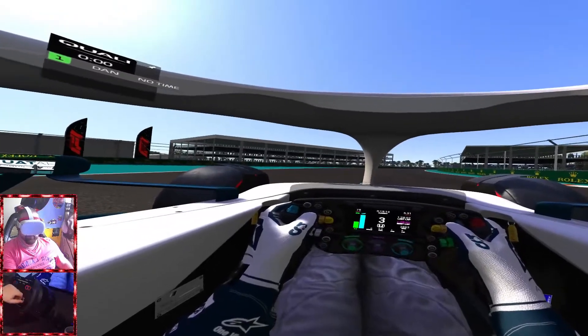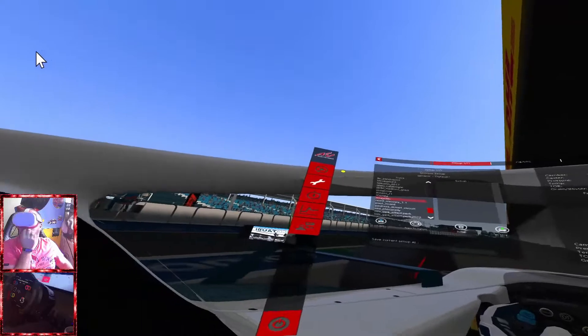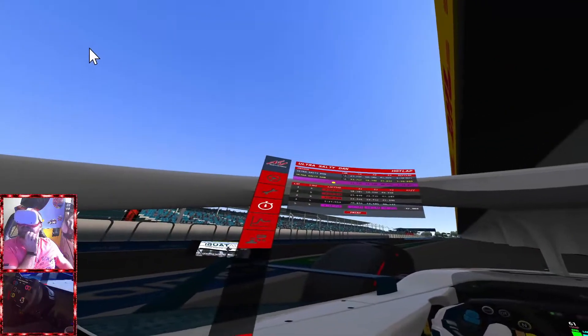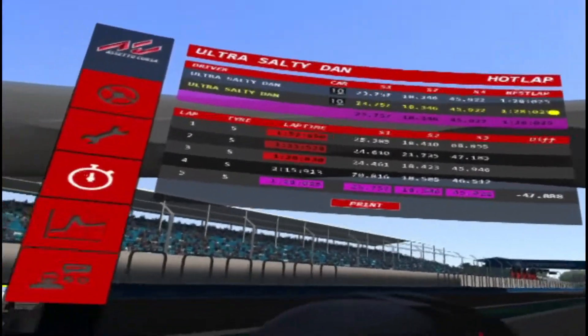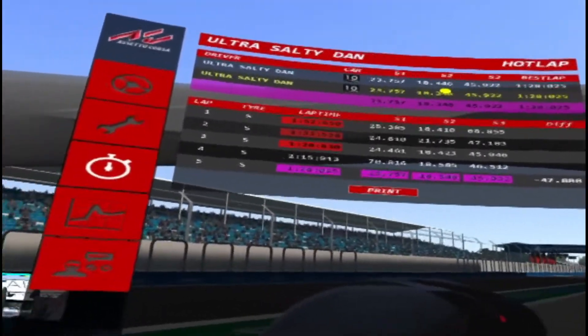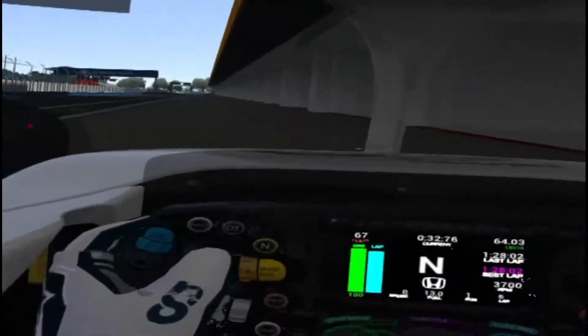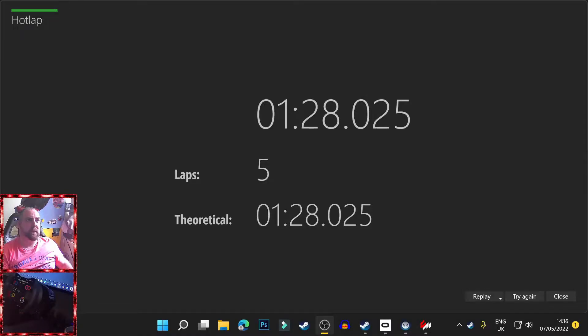Sorry about the quality of how it looks — it was set to basic default settings, just so we can get a good recording. As you can see there, we can't even see what that is because it's just not right. Here comes our final time. We see it on the actual stadium — we are at 1:28.02. And then when you log out: 1:28.025. So that is our time.